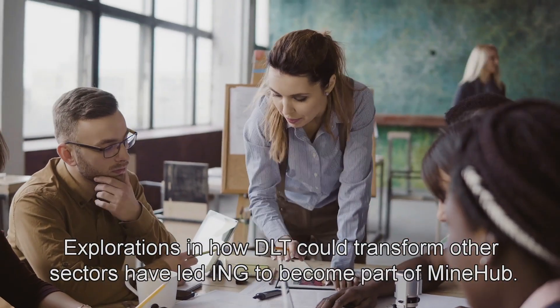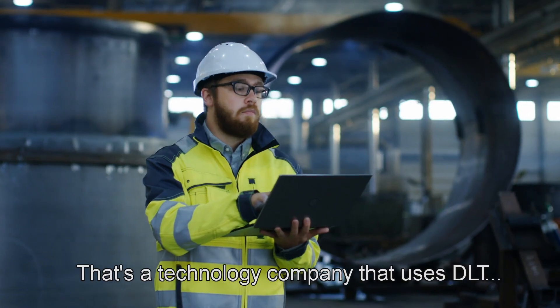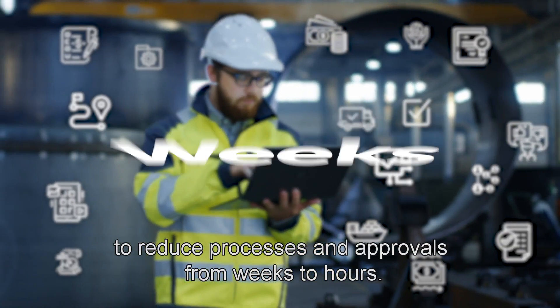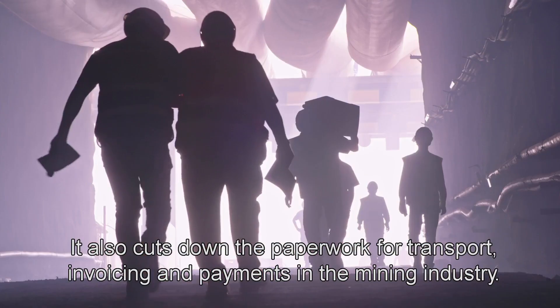Explorations in how DLT could transform other sectors have led ING to become part of Minehub — a technology company that uses DLT to reduce processes and approvals from weeks to hours. It also cuts down the paperwork for transport, invoicing, and payments in the mining industry.